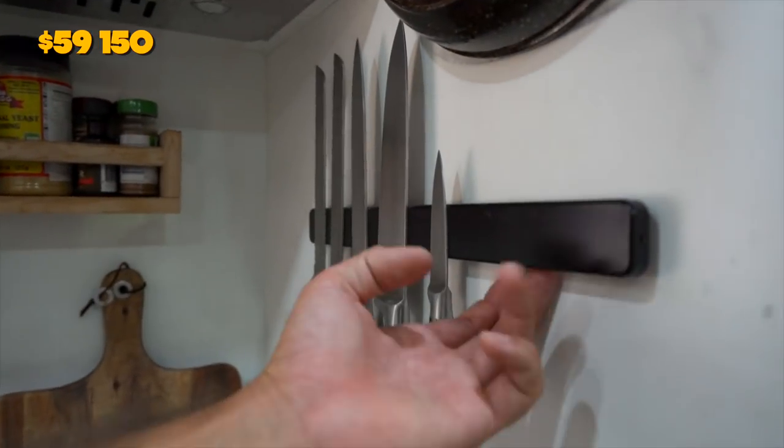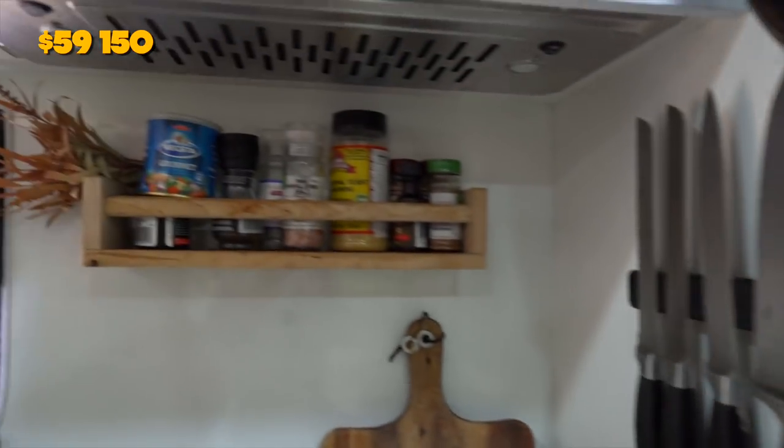Things we bought to make the van livable — appliances, knives and forks, all the cutlery, just the stuff you need in a house. We actually took a lot from our house and put it into the caravan. We didn't buy a lot, but I'm going to allow $200 to go to Kmart and buy yourself all the stuff you need to stick in your caravan to make it livable. Favorite things are probably the knife magnet and the spice rack.